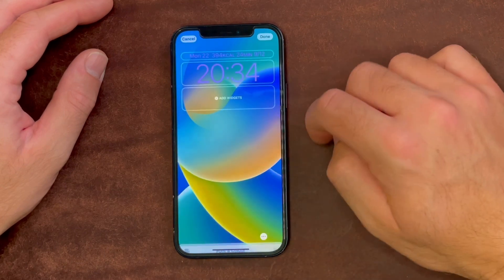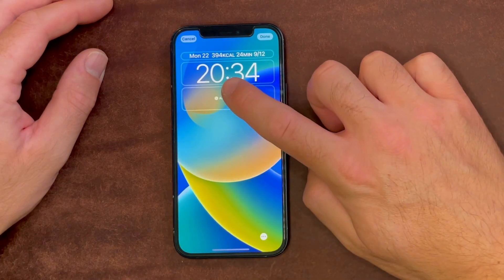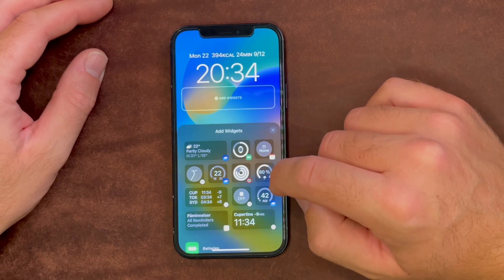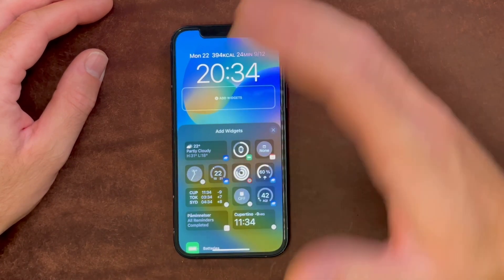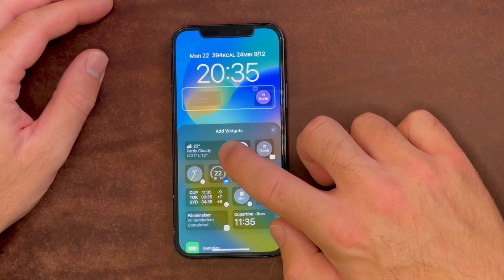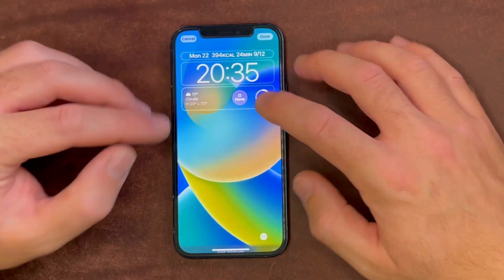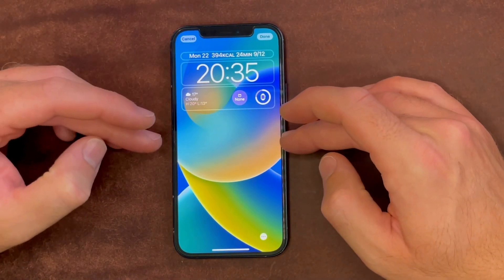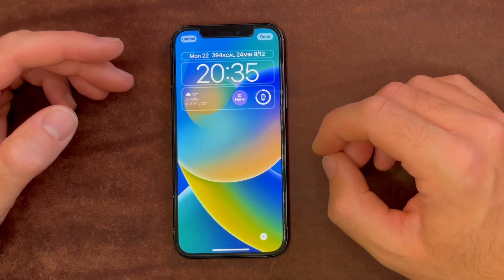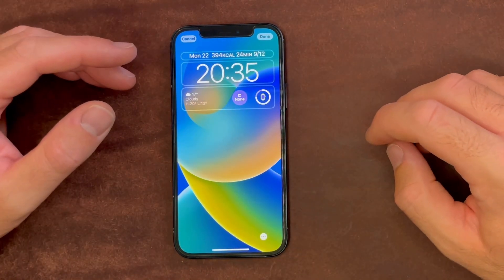Let's make it pink like that, and we can add widgets. This is the main great new feature of iOS 16 for most people — it's a step in the right direction. We can add like three complications. I would really love to have a second row of complications, but this area down here is dedicated for notifications and music playback controls.